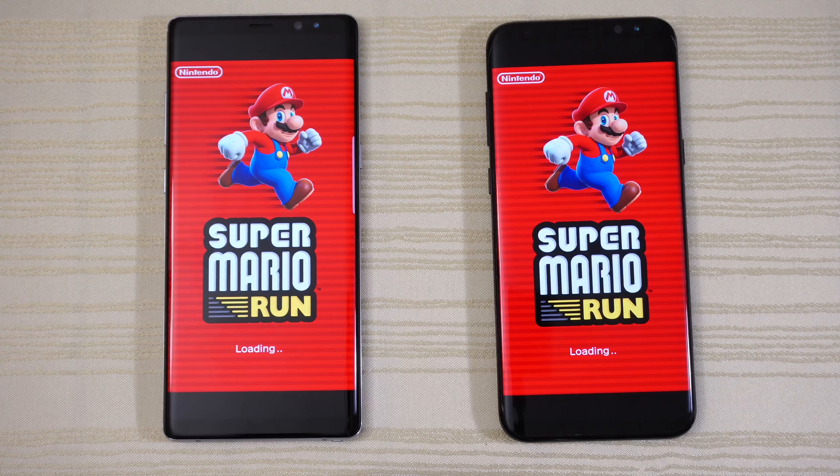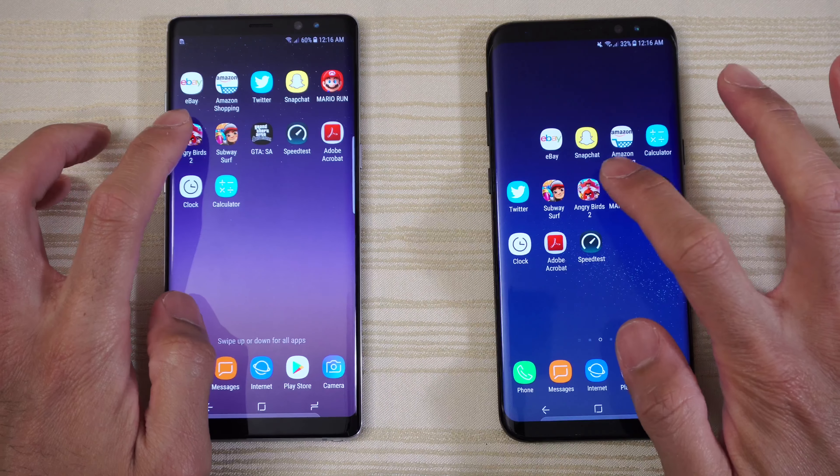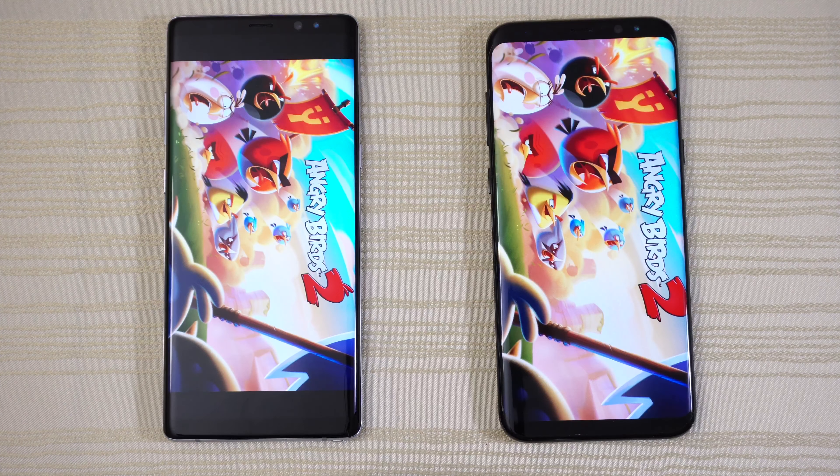Super Mario Run on both — the Note 8 is ahead by a split second there. Then Angry Birds 2 — the Note 8 is out in front again. Note 8 is really fast on that game.